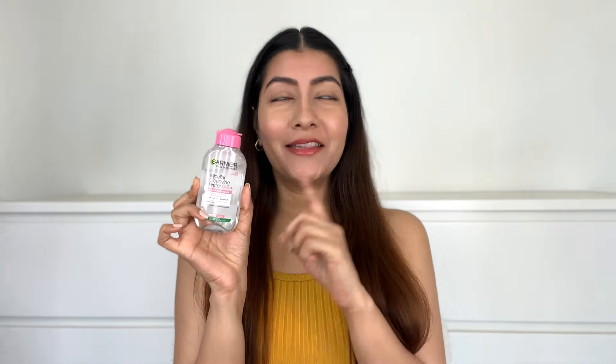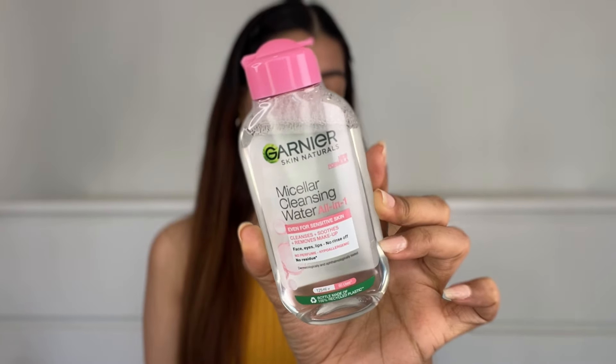One product that I absolutely trust the most and can vouch for is the Garnier Micellar Cleansing Water. It's been my go-to for so many years now and I don't even remember how many bottles I've already emptied. This is the first and foremost step of my skincare routine, so no matter whether it's day or night, I will always cleanse my face with this first.